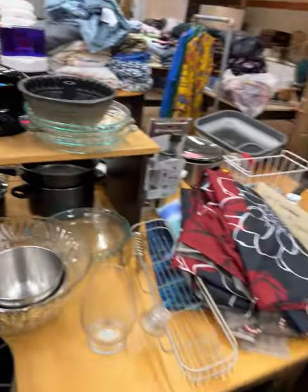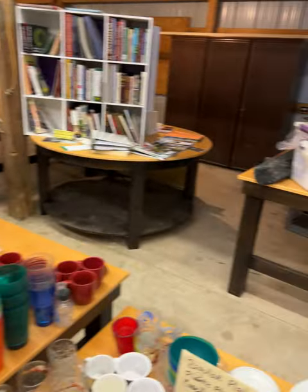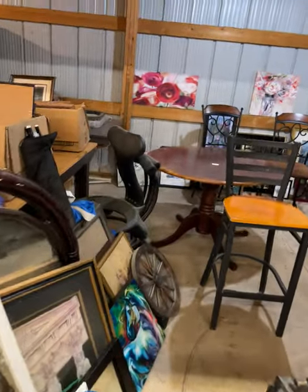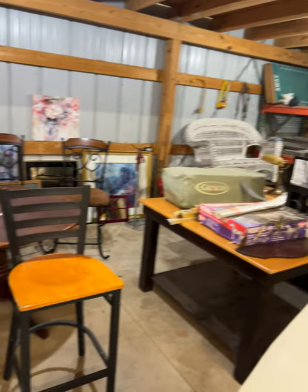Even dishes, stuff for your bathroom. All the tables are literally for sale. There are mirrors and pictures, home decor, pack-and-plays.